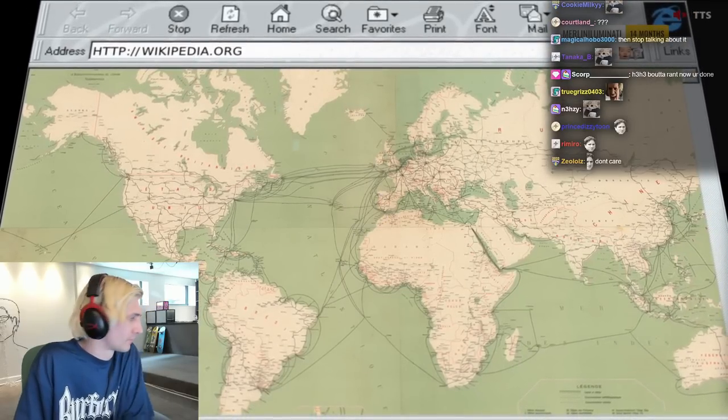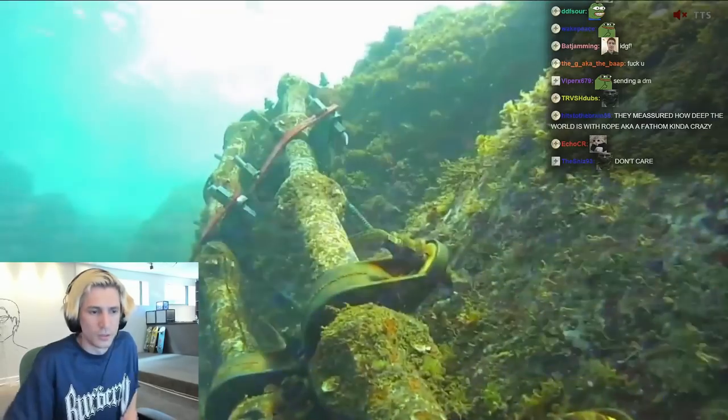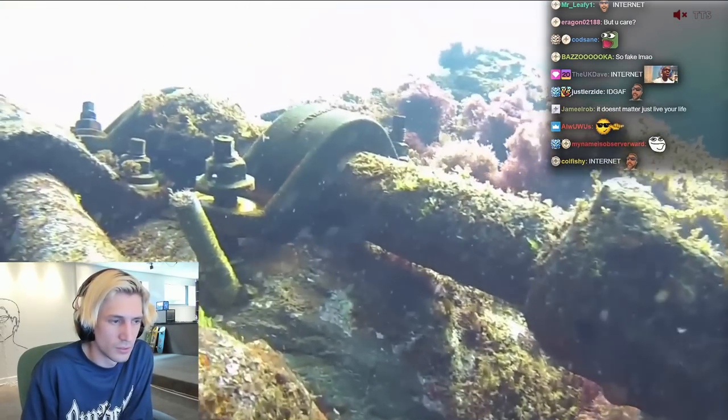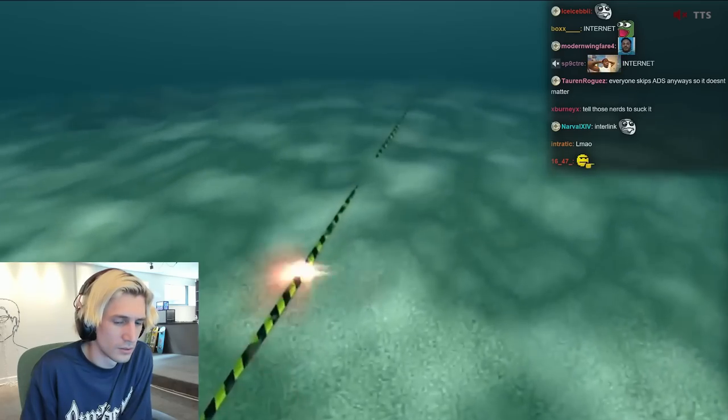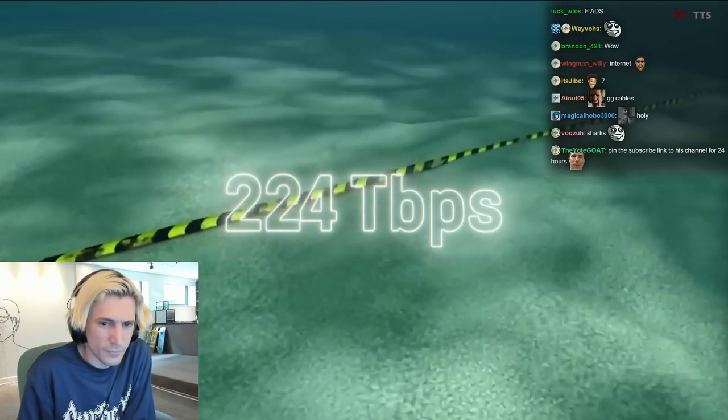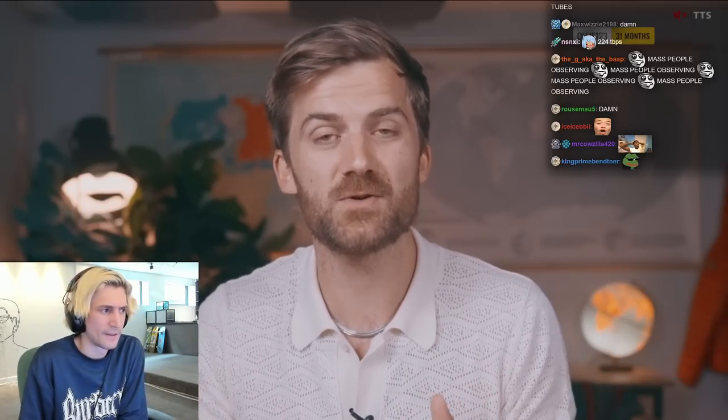Today there are 1.4 million kilometers worth of cables linking us all up, and they transfer a ton of data. The fastest cables can transfer 224 terabytes per second, and the amount of data being sent around the world doubles every two to three years.